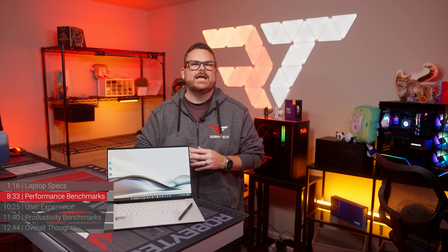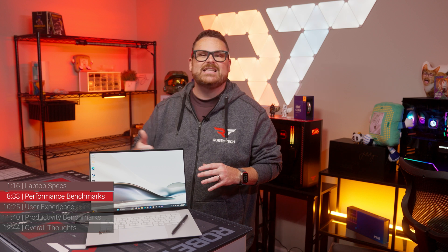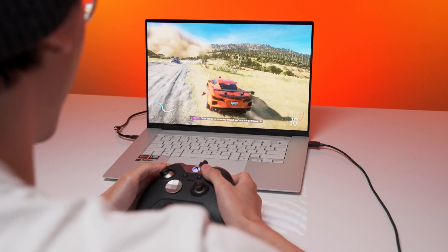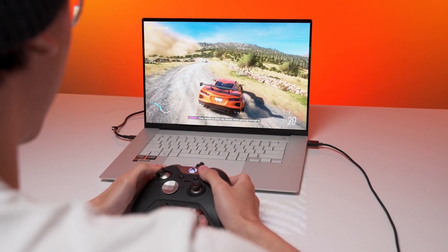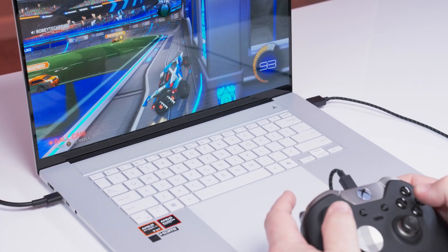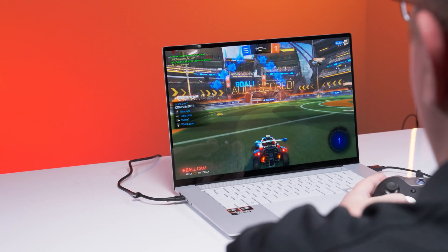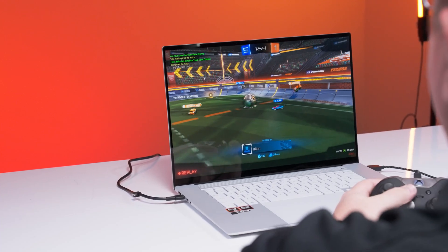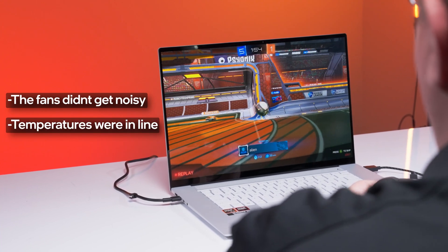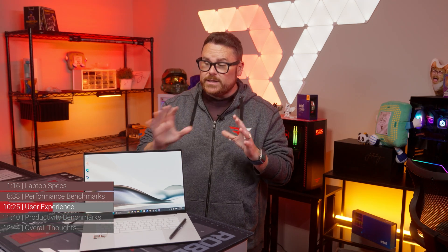I want that to sink in for a second, because this used to be unthinkable with thin and light laptops — especially ones this thin and this light. To verify this isn't just conjecture, while we were getting ready to film, I had two other members of the Robitech team, Brian and Connor, spend some time with the ZenBook S16 to see what the gaming experience was like. While playing Rocket League, they thought the ZenBook did a pretty good job. One thing they both pointed out is that even with the system firing on all cylinders under gaming load, the fans never got overpoweringly noisy and the laptop was not hot to the touch at all.